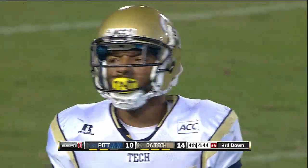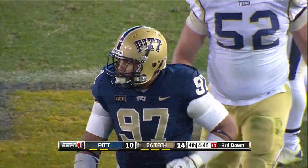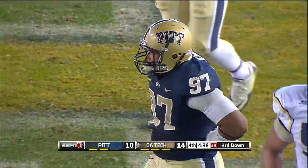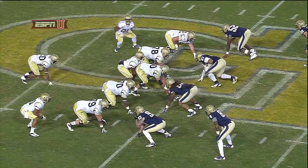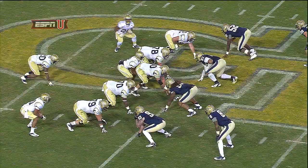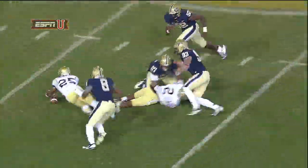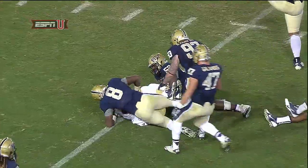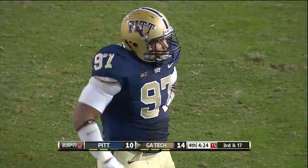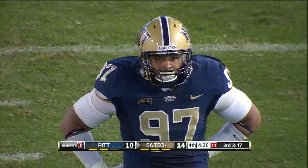Two huge plays for the Pitt defense and Georgia Tech going backwards — that's the stand the Panthers needed. Aaron Donald gets in front of the lineman Braun and is able to get his left hand on the football. Luckily for Georgia Tech, God-high gets on it, because that's two plays in a row where they've lost big yards.